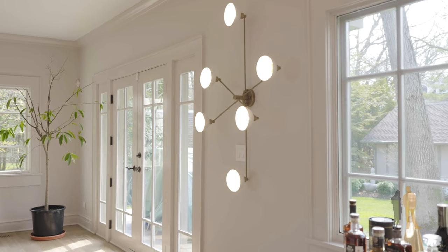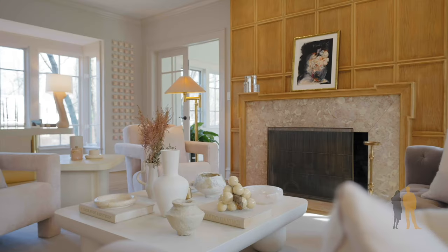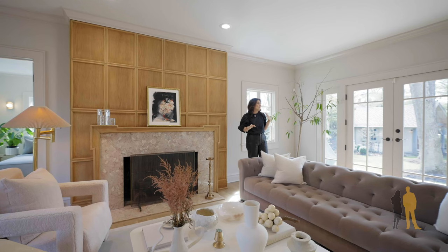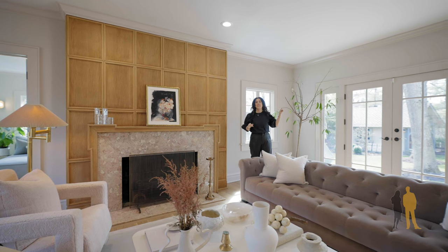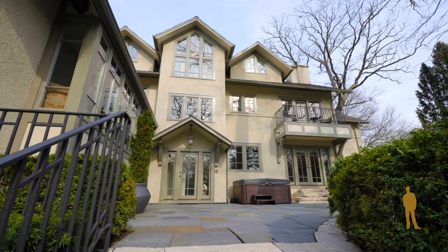There are so many custom details in this home. The sellers put a lot of time and effort into hand scraping all of the wood moldings that you'll see around. The house is just filled with sunlight from eastern to western exposure and so many windows. I'd love to show you the rest of the home.